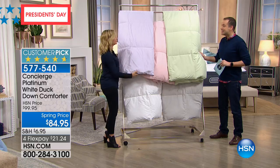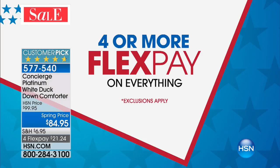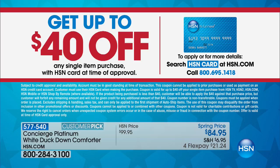Thank you, Ellen. Good to see you — we'll see you throughout the day. It's going to be a big day when you think about sleeping, the bedroom, and just upgrading the whole experience. All weekend long, we've been doing four or more Flex Pay on absolutely everything — that's why we encourage you to shop and then shop some more to take full advantage. If you do find that you're doing quite a bit of shopping, what about applying for the HSN credit card where you can get up to $40 off? We've only ever done that one other time in our history, so it's a good time.